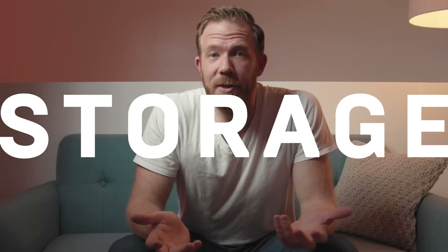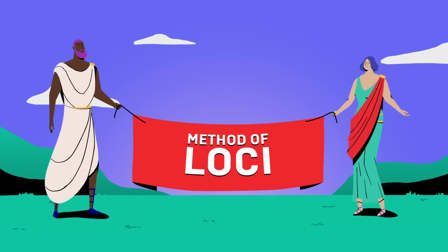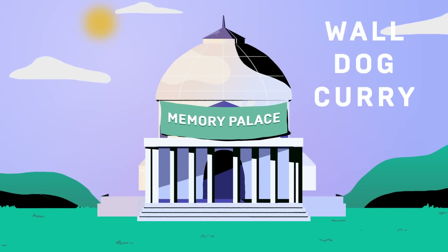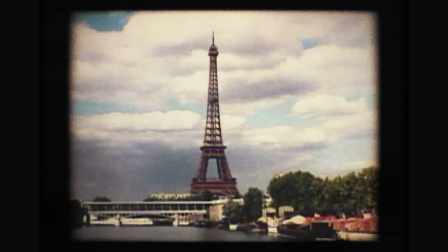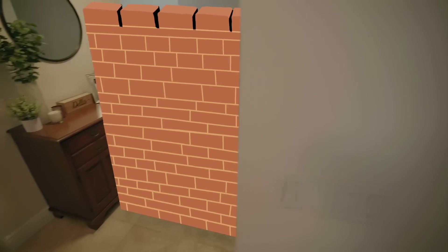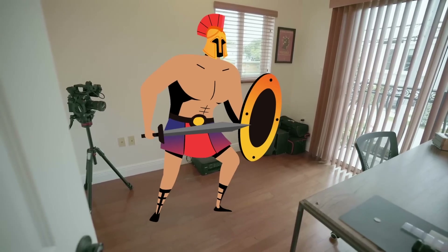Once you have pictures for the things you want to memorize, the next step is to organize and store them. Most memory athletes use something called a memory palace. This method has been traced back to ancient Rome and ancient Greece and is particularly useful for remembering the order of information — like a series of numbers or a list of items. A memory palace capitalizes on your existing memory of a real place you know well, usually your home. You place the images along a path through that space, and when you need to remember the list, you mentally retrace that path and pick up the images you left there.